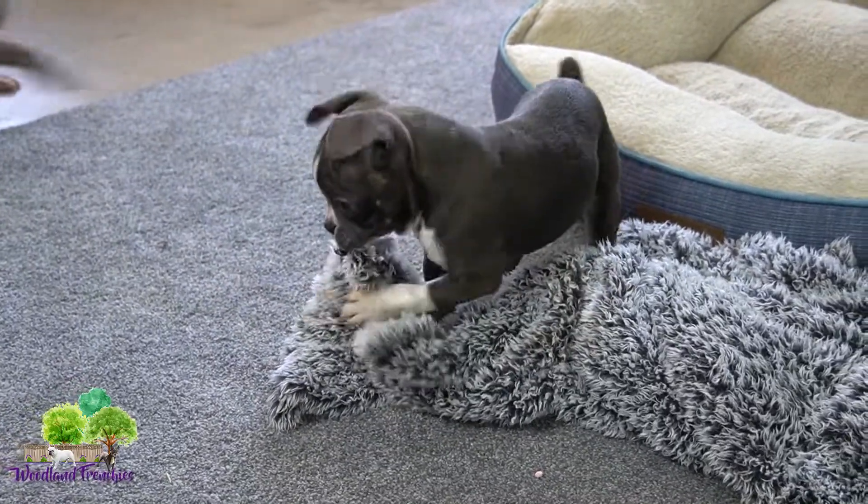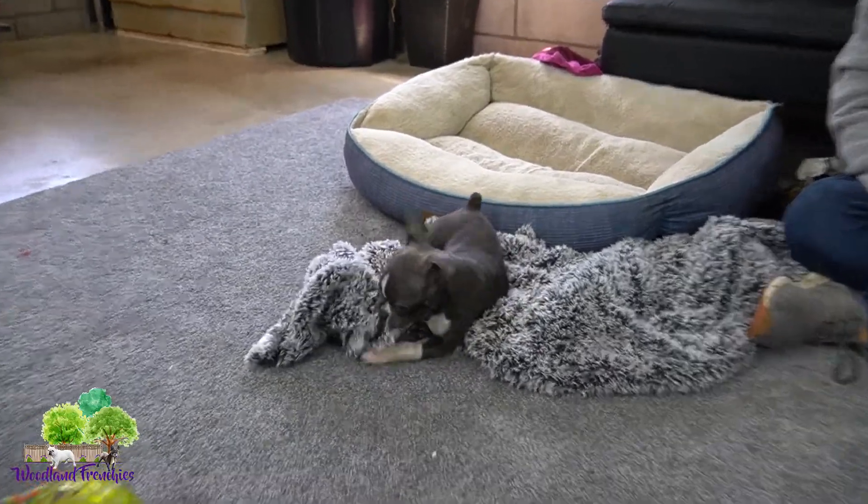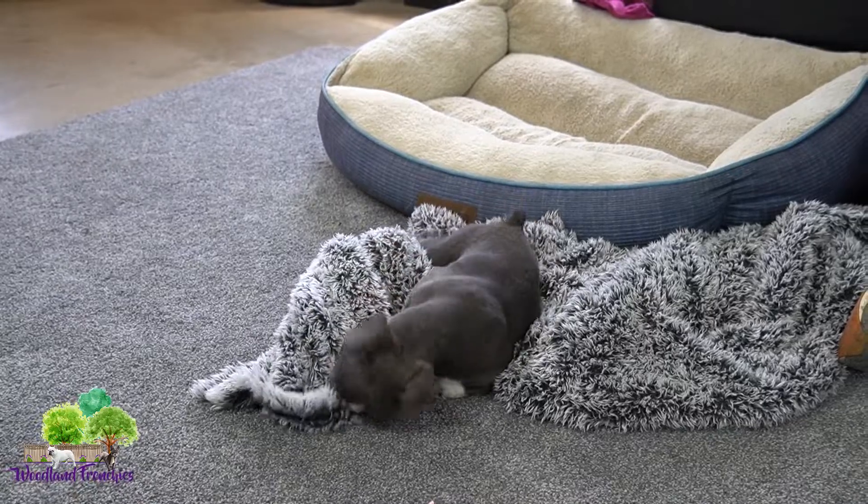Frenchtons are definitely active and playful, and they have some energy. The Boston gives them a little more spring to their step, and they're maybe not quite as laid back as a regular French Bulldog.